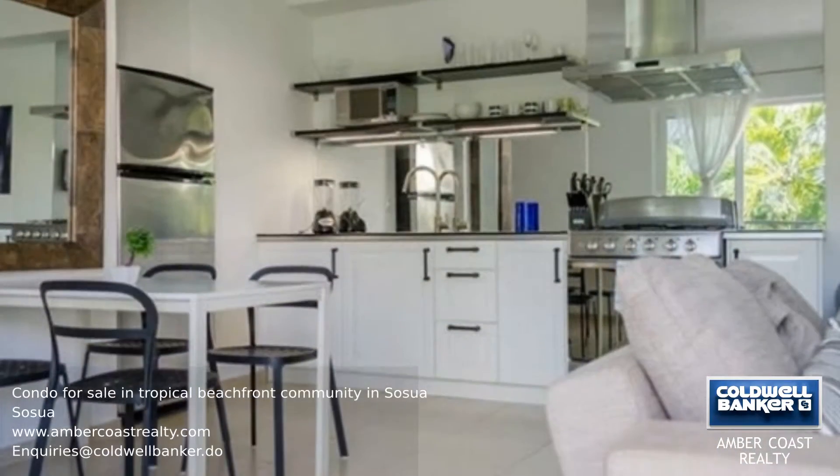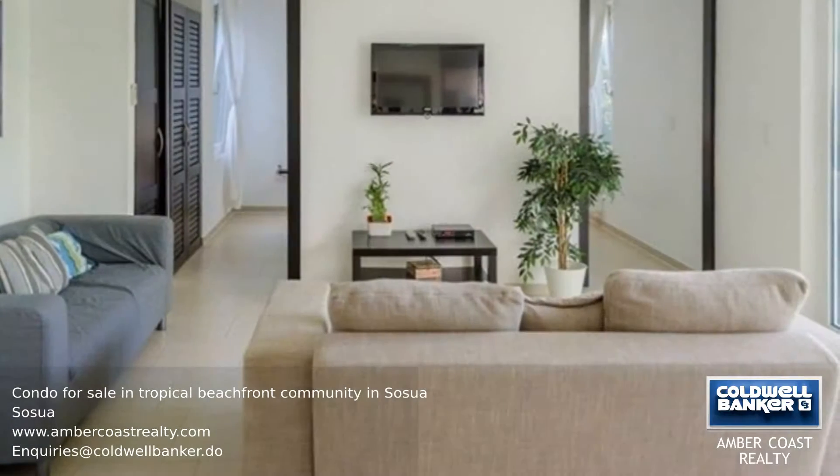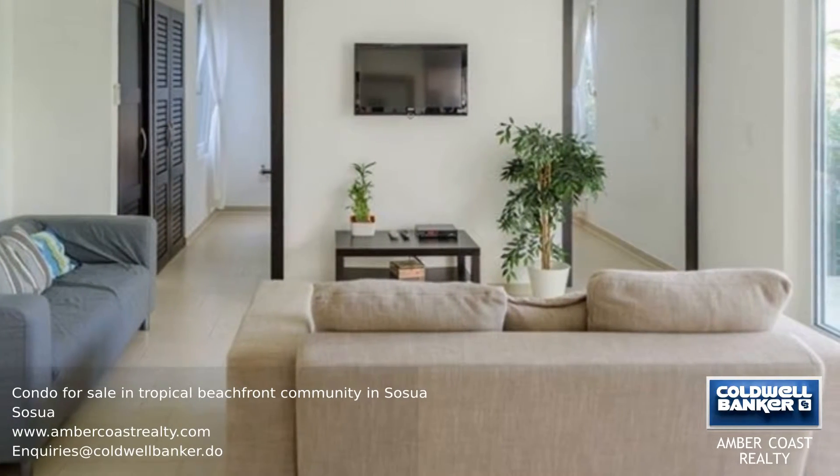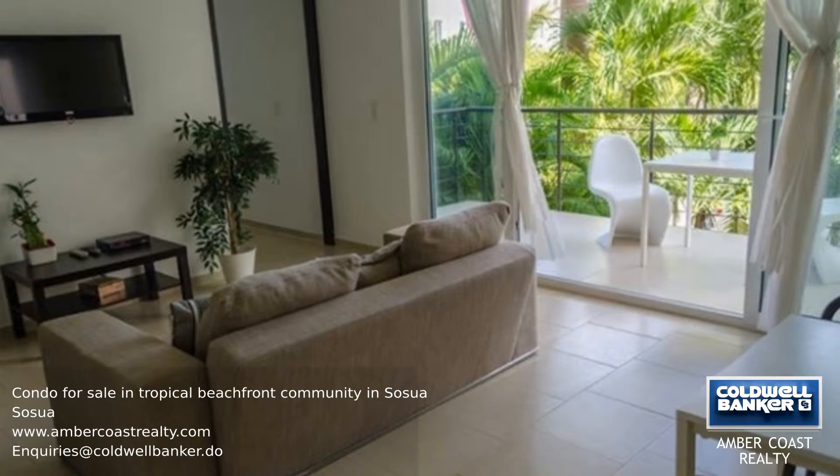When you enter this condo you will see a bathroom to your right and a beautiful white modern kitchen to your left. On the other side of the living area there is a large bedroom. There are also large glass sliding doors leading to the terrace from the living room.